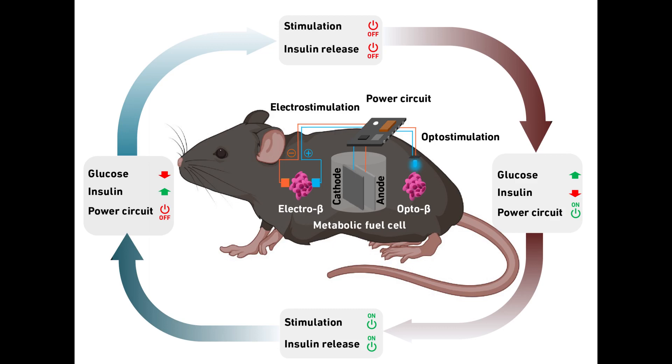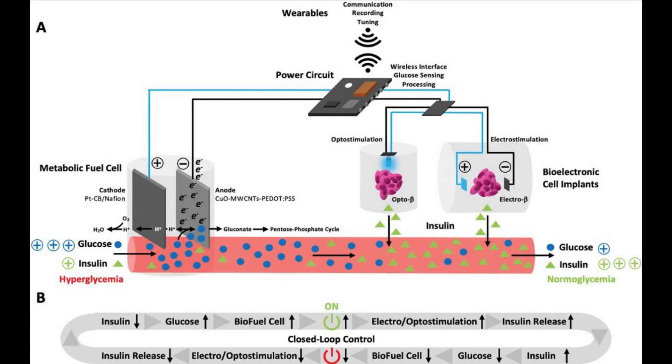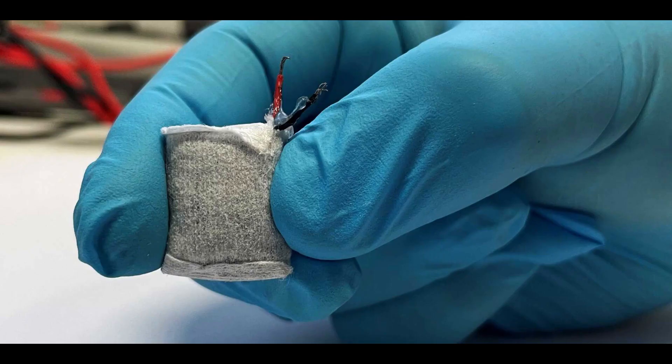At the heart of the fuel cell is an anode made of copper-based nanoparticles, which the research team created specifically for this application. It splits glucose into gluconic acid and a proton to generate electricity, setting an electric circuit in motion. Wrapped in a non-woven fabric and coated with alginate — an algae product approved for medical use — the fuel cell resembles a small tea bag that can be implanted under the skin. The alginate soaks up body fluid and allows glucose to pass from the tissue into the fuel cell.